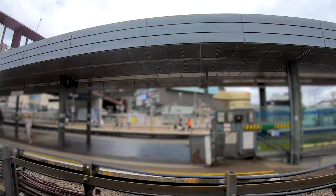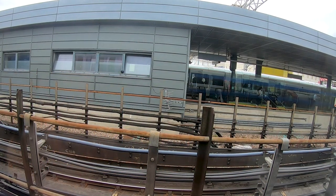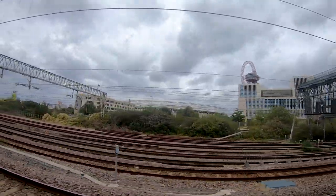We have another important stop in between that we don't usually have, and that is the station of Stratford, which is a very important station in London. It is quite close to the London Stadium and the area of the London Olympics. Here in the background you can see the famous buildings of the London Olympics.